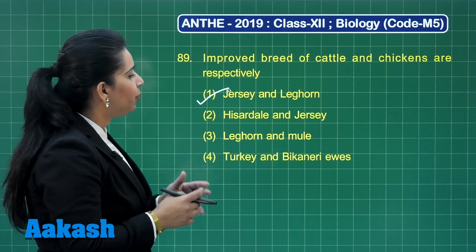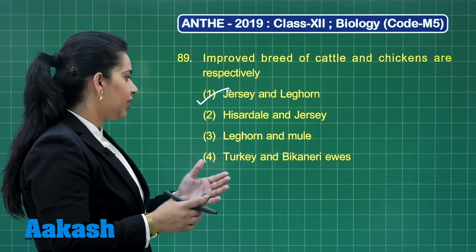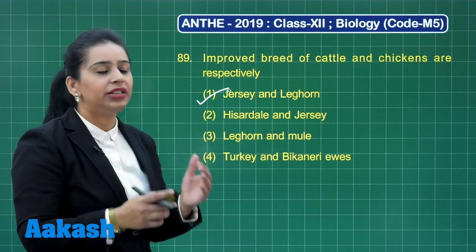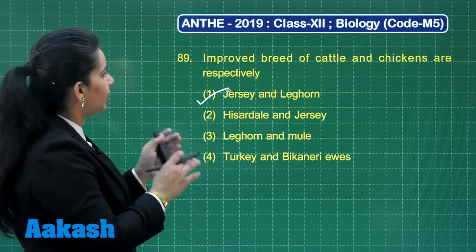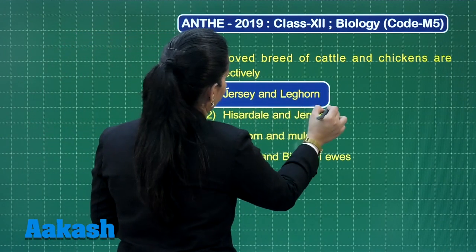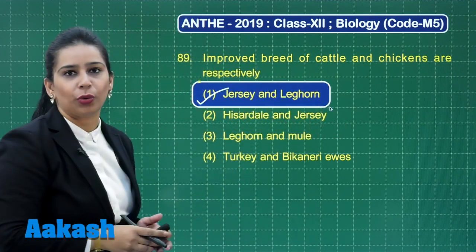Mule results from inter-specific hybridization of horse and donkey. The fourth option says turkey and bee canary ewes. Turkey is a bird while bee canary ewes are actually sheep. So, the answer is clearly option number 1. Let us highlight option number 1 as the answer to this question.